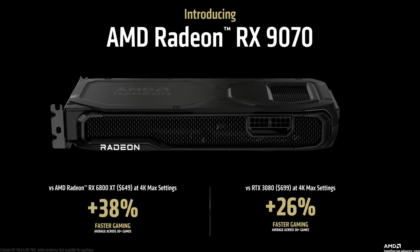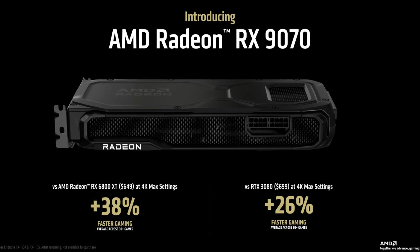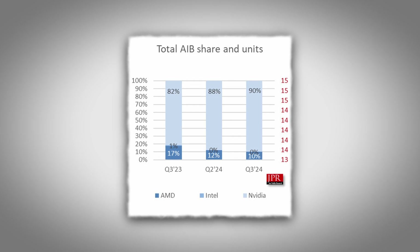For the non-XT 9070, a price point of $499 to $549 would make sense, directly competing with the RTX 5070 as their bang-for-buck offering that traditionally sells in higher volumes. However, there's a wild card: given AMD's declining market share — JPR data shows it has dropped to just 10% of the discrete GPU market — they might need to be even more aggressive. A 25% to 30% discount compared to NVIDIA's offerings could help regain market share, putting the 9070 XT closer to $549. That would be an incredibly aggressive move, but might be necessary in today's competitive landscape — though unlikely, given the current GPU market.